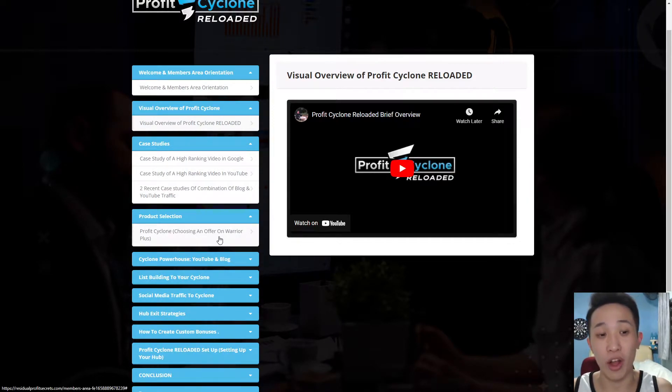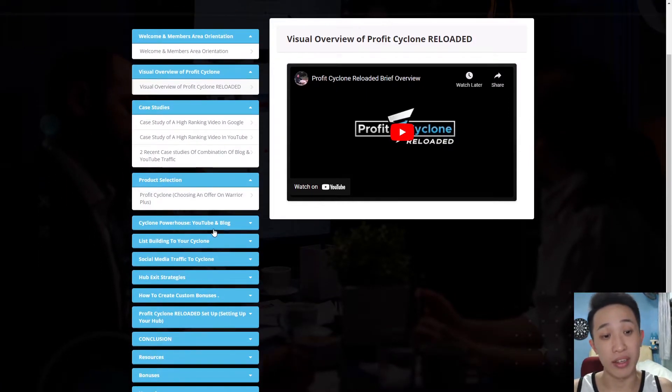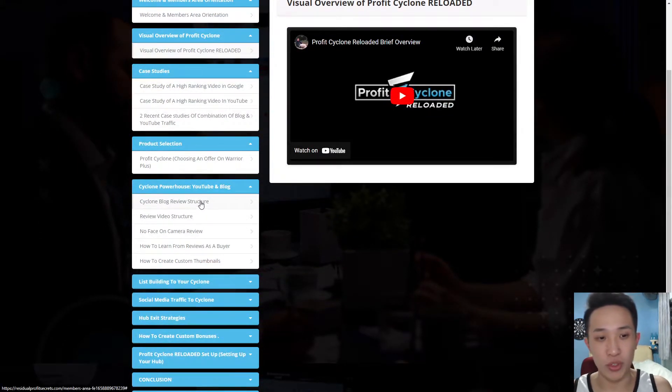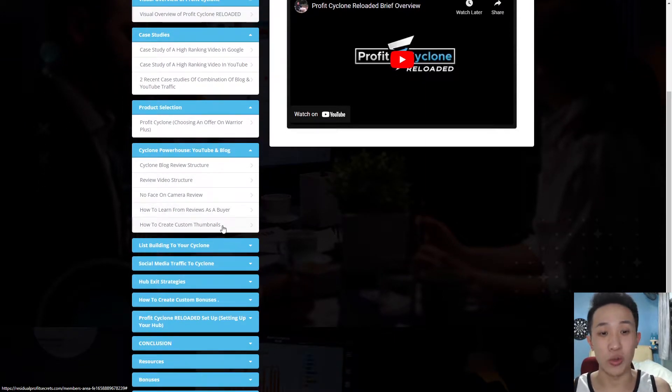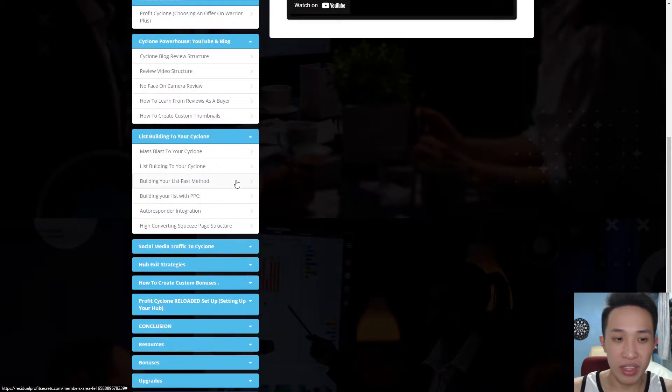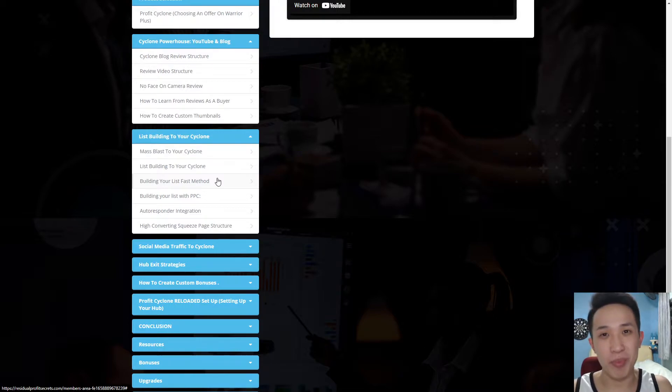The Cyclone Powerhouse YouTube blog covers the review structure, review video with no face on camera, how to learn from reviews as a buyer, and how to create custom thumbnails. List building, the two-year cycle, is about email marketing — this is very important and this is where the real money is being made. All the secrets will be inside this list building strategy as taught by them.